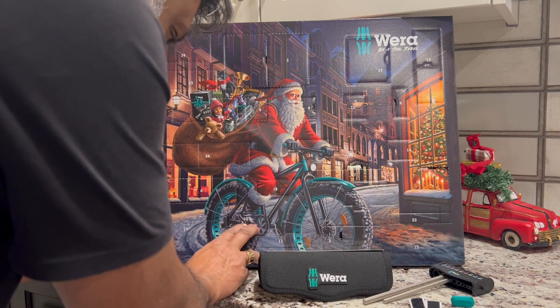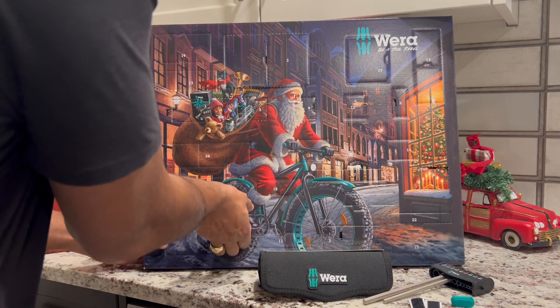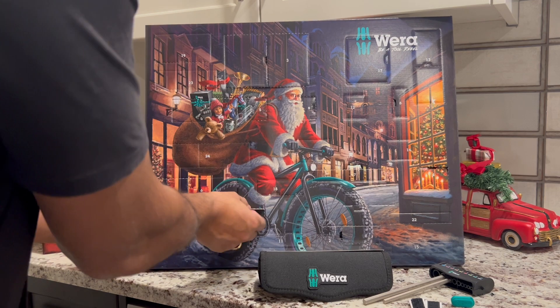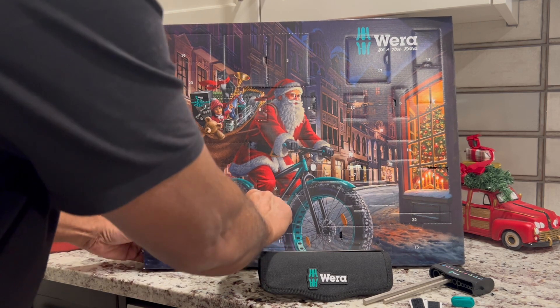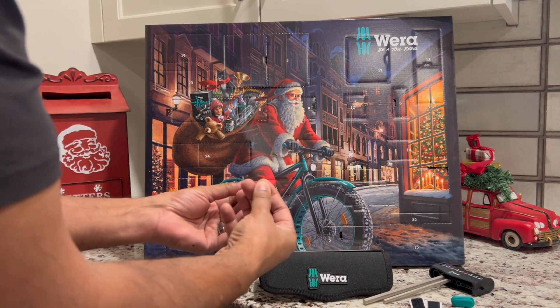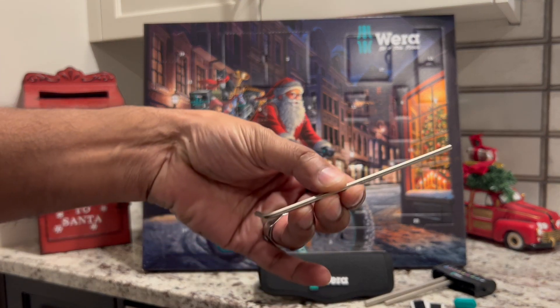Now let's see what's behind number 10 as we move through the numbers 1 to 24, which represent the days in December before Christmas. And what we have is another L-handle hex key for our wand halter.